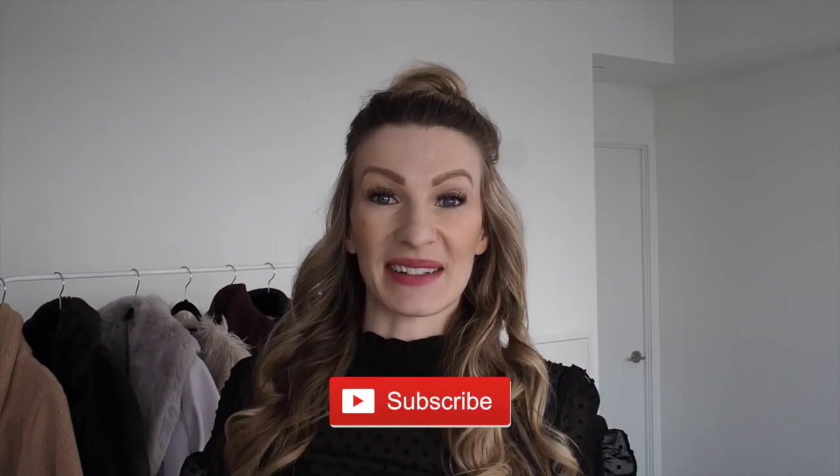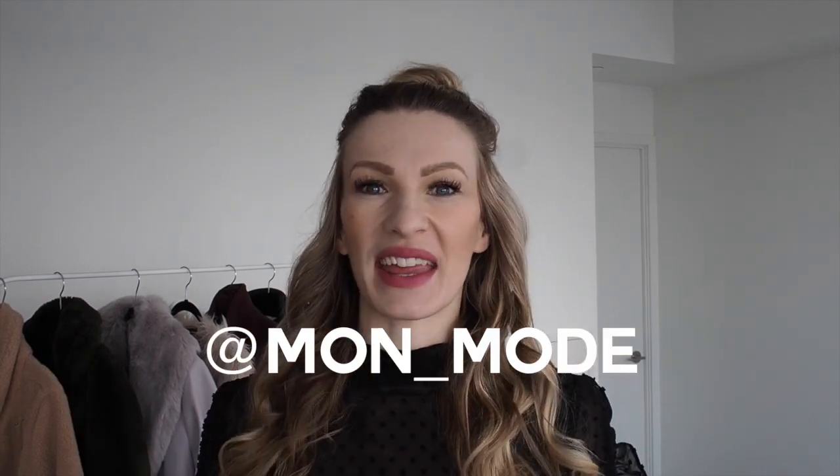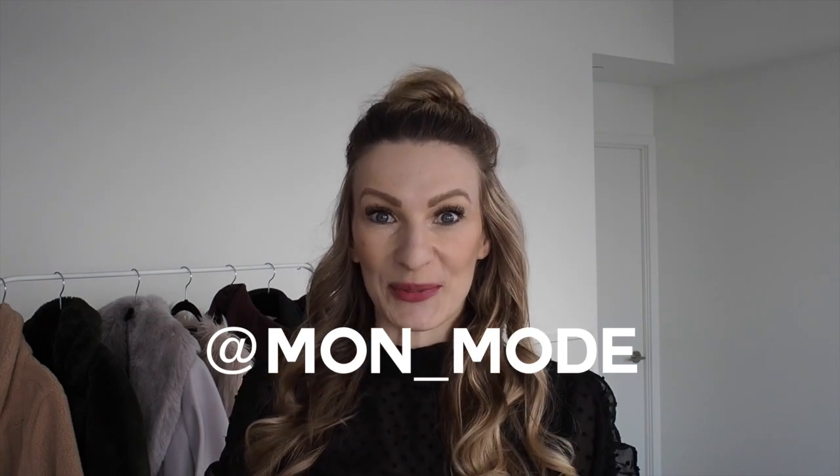If you have not subscribed to my channel yet, please do so. I am also on Instagram under @onemode, which I will put right here, so head over there and follow me as well. My account is all about fashion, travel, lifestyle and a lot more.